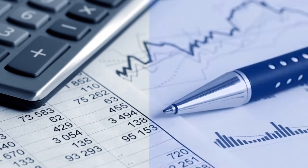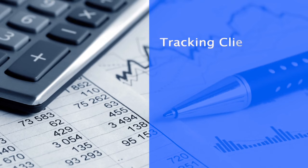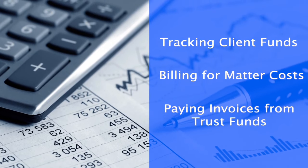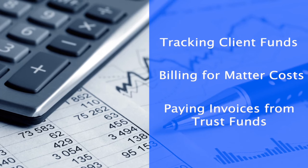Even then, firms often struggle with tracking client funds, billing for matter costs, paying invoices from trust funds, and dozens of other situations unique to the legal profession.